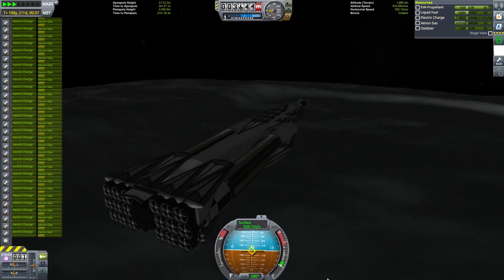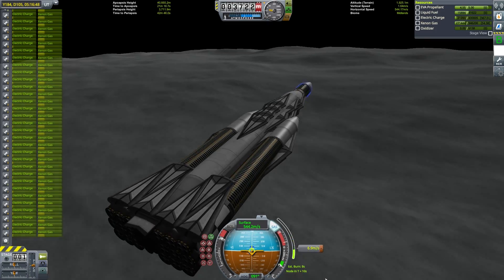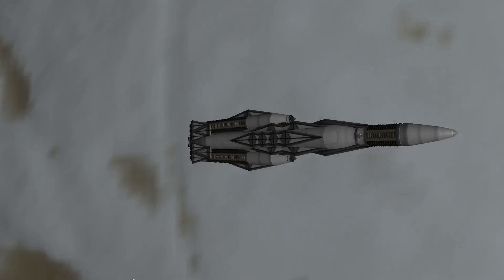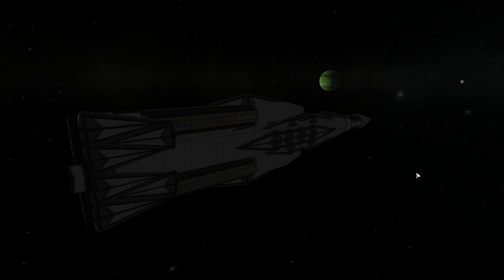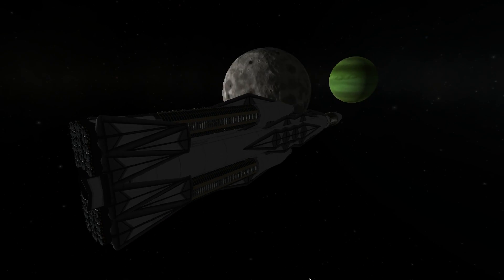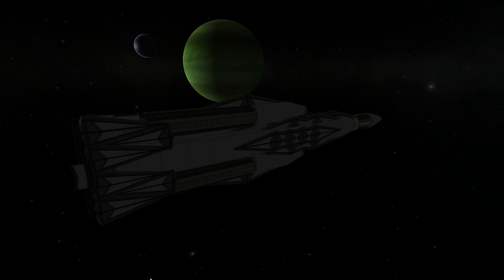Regardless of where our next destination is, our next transfer is definitely going to be to Jool. Once you have a high elliptical orbit around Elu, it takes very little delta-V to get a full transfer — just 9 meters per second from an elliptical Elu orbit was enough to get us all the way to a transfer with Jool. After reaching Jool, we're going to use Tylo to capture in our fourth capture around Jool and the third using Tylo in this mission. Then a gravity assist around Lathe and another off of Tylo to slow us down, meaning we are indeed trying to capture here. Our next destination will be my personal favorite: Lathe.